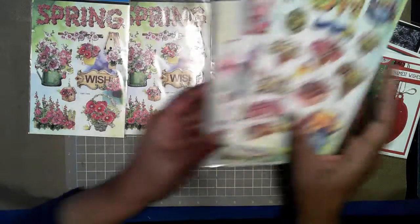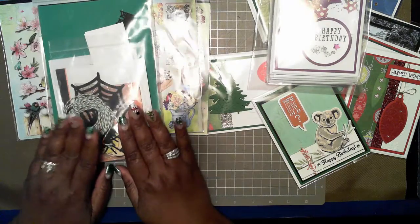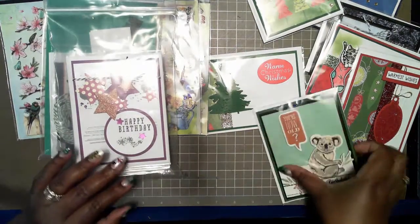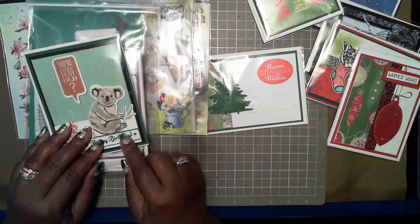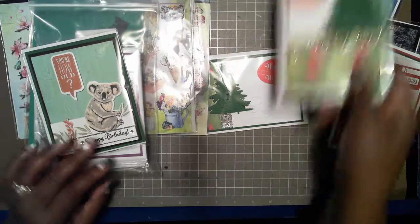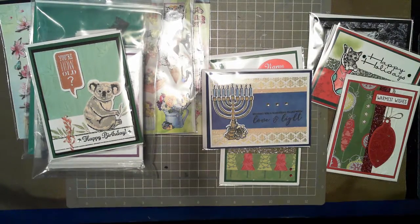So your choices are: stickers, Halloween card kit, birthday card set, two-step koala birthday card, or any one of these Christmas cards or this Hanukkah card. Thanks for watching my channel!